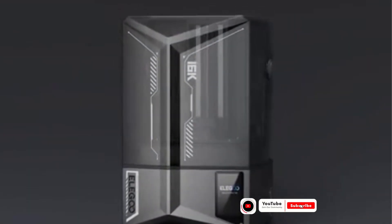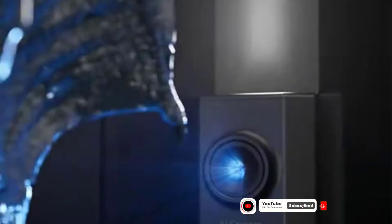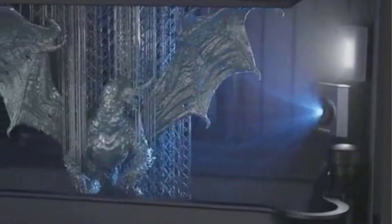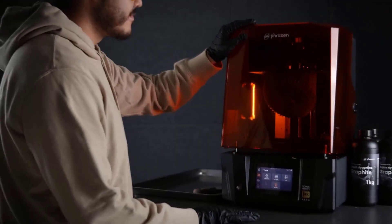If you're serious about high detail printing, you know resin 3D printers are the way to go. Whether you're creating miniatures, prototypes, jewelry, or intricate models, resin printers deliver precision that filament printers just can't match.